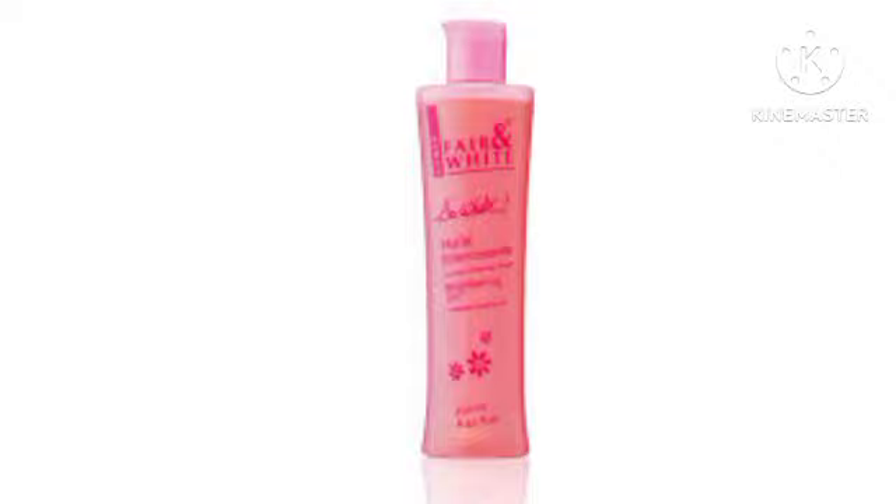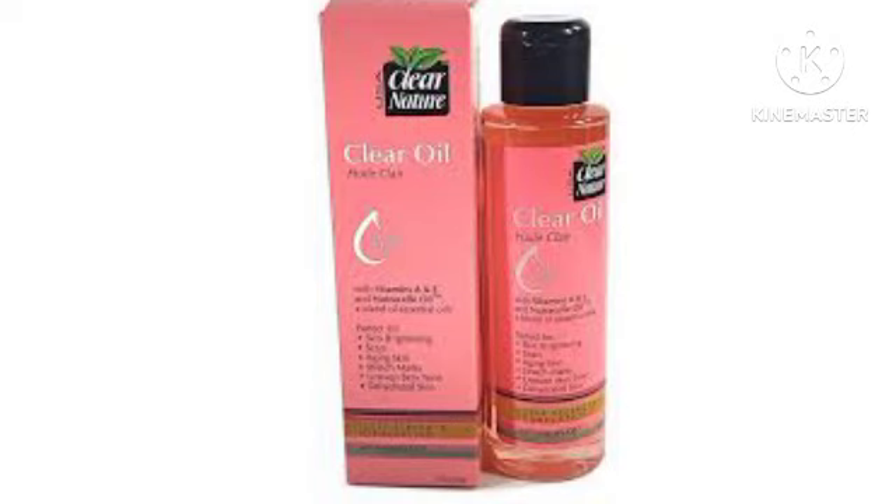The next one is Clear Nature Body Oil. Clear Nature has a full range — the lotion, the soap, the oil, and the serum — so if you use the full range you won't have any problem. This particular oil is a face and body oil formulated to reduce the appearance of stretch marks, scars, and uneven skin tone. It's a perfect hydrating oil infused with Vitamins A and E and branded essential oils to treat and heal dry skin. This oil will improve your skin tone and give your skin a smooth, soft, glowing finish.